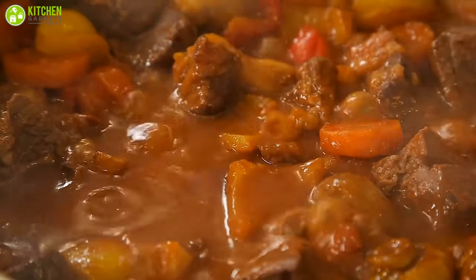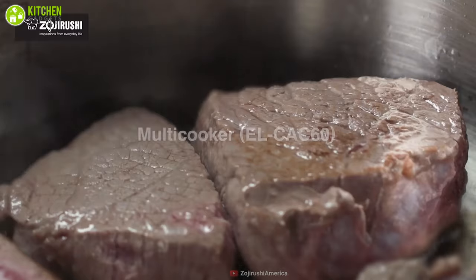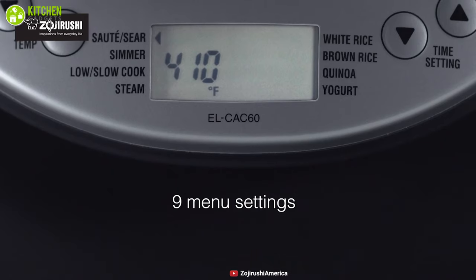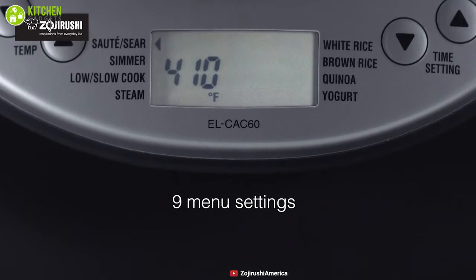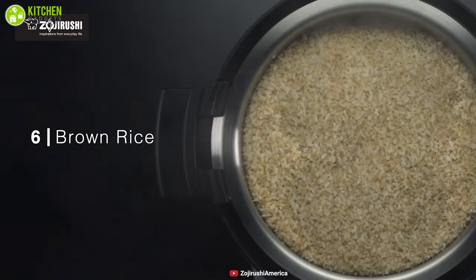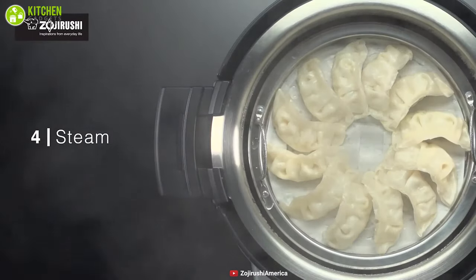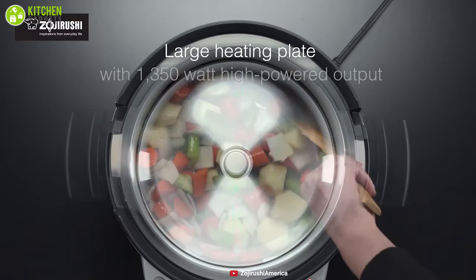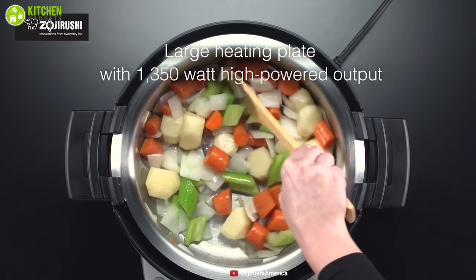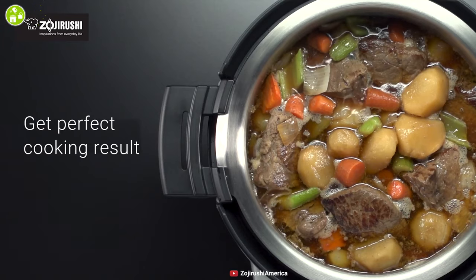Cook delicious food effortlessly with the Zojirushi Multi-Cooker, a perfect multi-cooker that can cook multiple types of food in a single pot conveniently. This multi-cooker comes with nine convenient menu settings including saute, simmer, brown rice, yogurt, and many more, allowing you to cook different foods for your family without needing multiple pots. Equipped with a 1350-watt high-powered heating plate that provides even heating throughout the whole cooking process, allowing you to get the perfect cooking results.